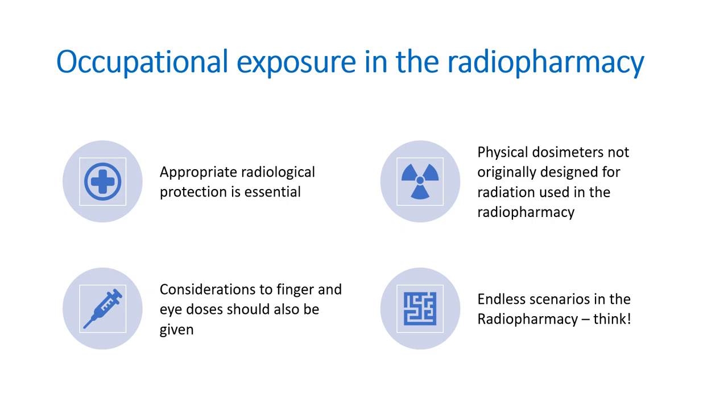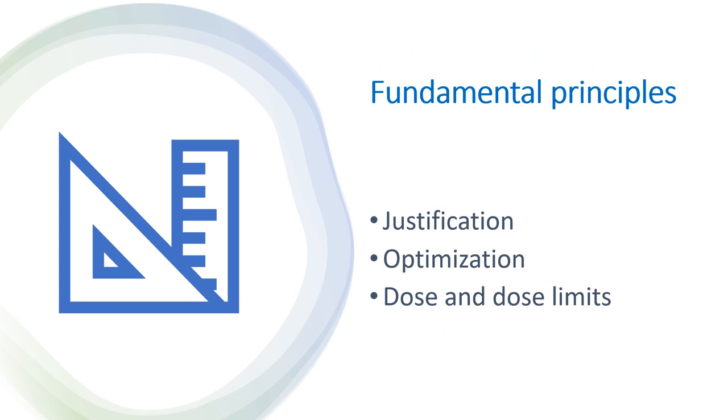Occupational exposure in the radiopharmacy can be reduced by having the essential protection. Take into account that your physical dosimeters are not originally designed specifically for the radiopharmacy, but you should wear them correctly and interpret the data correctly, and always have them on you. You should give consideration to finger and eye doses and not just worry about the whole body dose. There are endless scenarios in the radiopharmacy that can happen — we cannot cover them all in one lecture, so you should always be logical, think, and be aware.